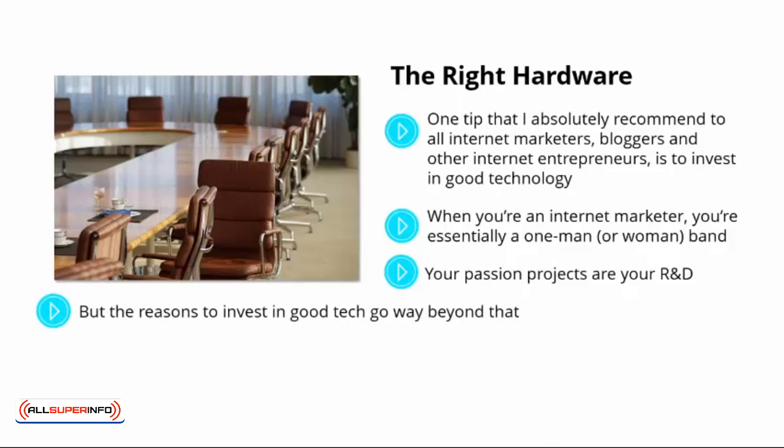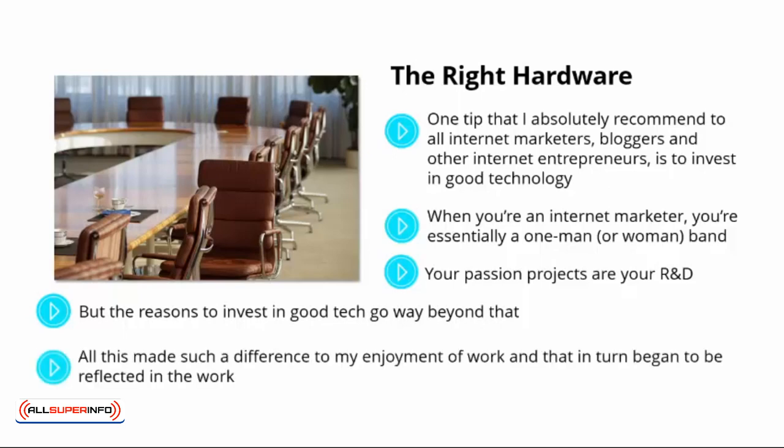But the reasons to invest in good tech go way beyond that. They extend to the simple fact that good tech is more pleasant and enjoyable to work on. When I upgraded to the Dell XPS 15, I suddenly had a 4K screen, a blazing fast i7 processor with a GPU, and a comfortable keyboard and typing experience. All this made such a difference to my enjoyment of work, and that in turn began to be reflected in the work. I worked better because I enjoyed what I was doing more, and because I could run more software more easily, more options became available.